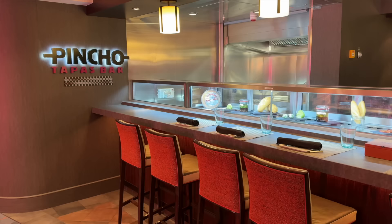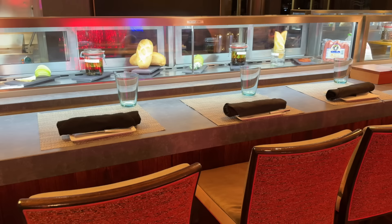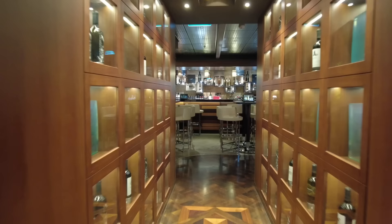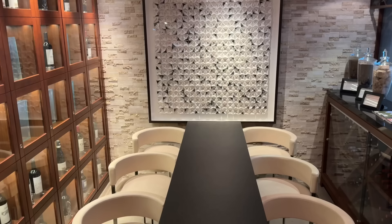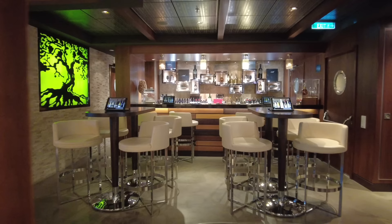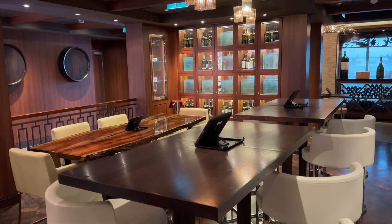Also in this area is Pincho's Tapas Bar, offering Spanish-style cuisine. Across from Pincho's is The Cellars, a Michael Mondavi family wine bar where wine lovers will be right at home with a variety of workshops and a tasting table. The events on our sailing were super popular, and it's a fantastic place for a casual glass of wine paired with small bites from La Cucina next door. Cigar lovers can also hang out in the Humidor, a cozy spot with no shortage of comfy seating.